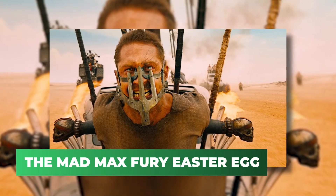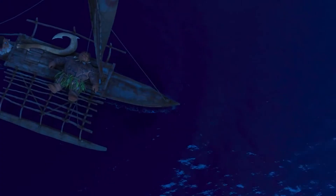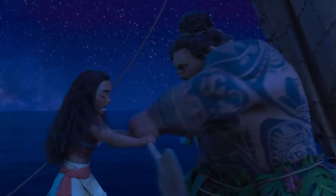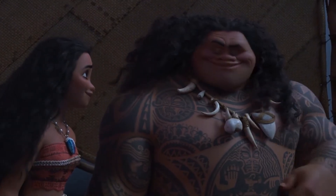Lastly, the Mad Max: Fury Road Easter egg. Disney's got something for the parents as well. If you're singing along to Moana for the hundredth time with your kid, you might find a grown-up film reference refreshing. The epic chase scene between the Coconut Pirates and Moana and Maui is straight out of Tom Hardy's Mad Max: Fury Road.